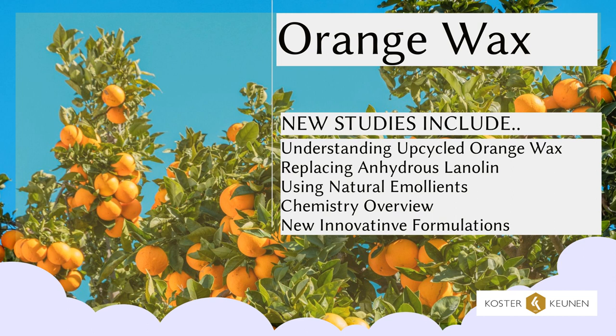Thank you from all of us at Costa Kunin. You can follow us on LinkedIn or sign up for our newsletter, which is at our website, www.CosterKunin.com. Our contact information is here on the slide, and we hope you're all doing well. Until we see you again, happy formulating.